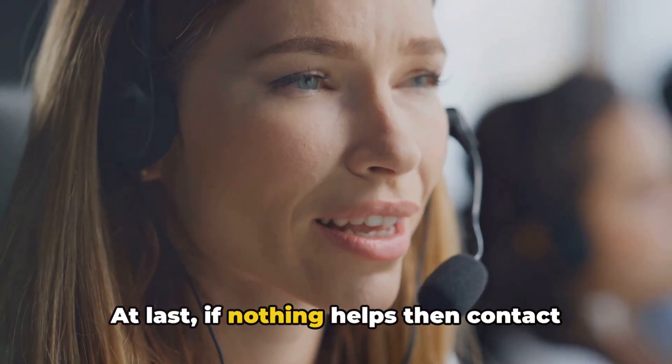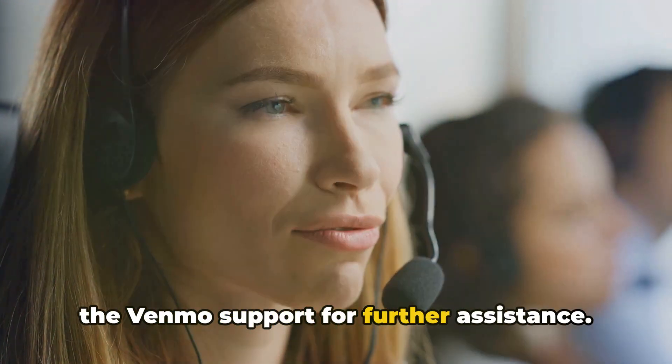At last, if nothing helps, then contact Venmo support for further assistance.